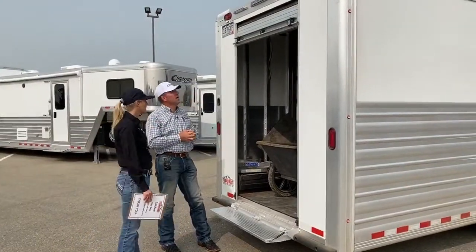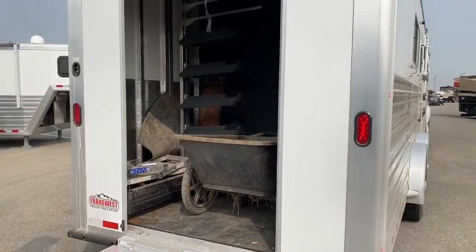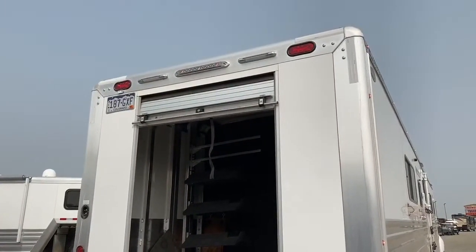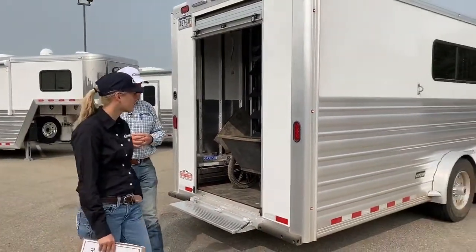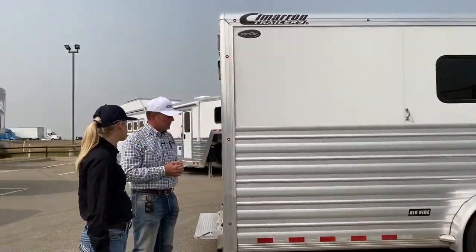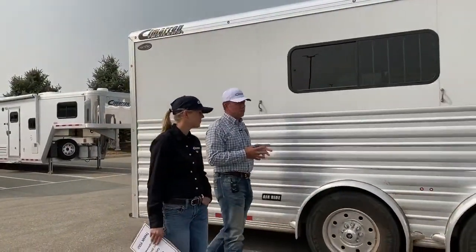Double tail lights are standard on every Cimarron trailer — we believe in safety. Having that upper tail light means you're not just visible to the car right behind you; cars three, four, or six back can see that you're braking and turning so they can prepare. On some of our bigger trailers now we've also started adding amber turn signal indicator lights on the sides — a great added safety feature.